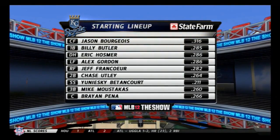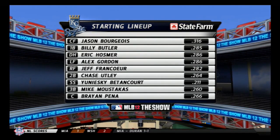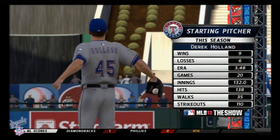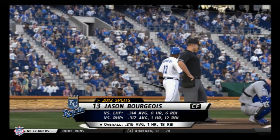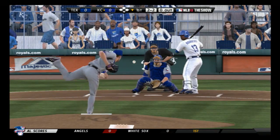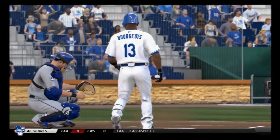Now the starting lineup for Kansas City, as put together by manager Ned Yost, looks like this. They'll go to work against a guy just rounding into his own on the mound — left-hander Derek Holland. Jason Bourgeois will step in now to lead things off in the home half of the first. Swing and a miss as he ran the fastball right by him for the first out.